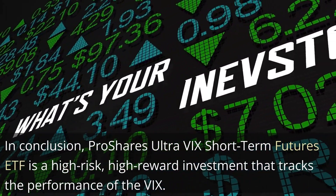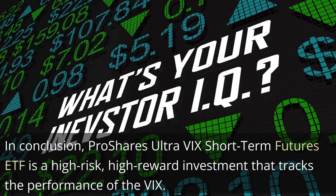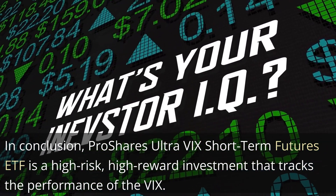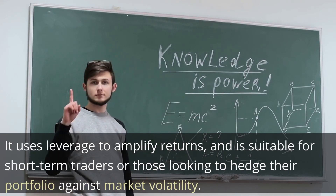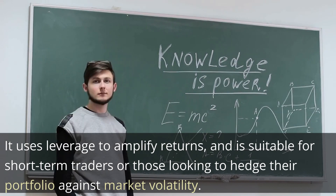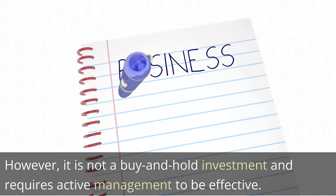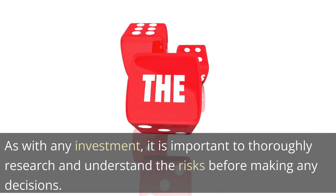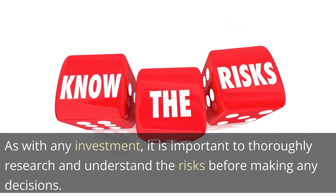In conclusion, ProShares Ultra VIX Short-Term Futures ETF is a high-risk, high-reward investment that tracks the performance of the VIX. It uses leverage to amplify returns, and is suitable for short-term traders or those looking to hedge their portfolio against market volatility. However, it is not a buy-and-hold investment and requires active management to be effective. As with any investment, it is important to thoroughly research and understand the risks before making any decisions.